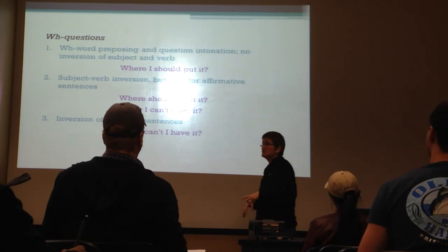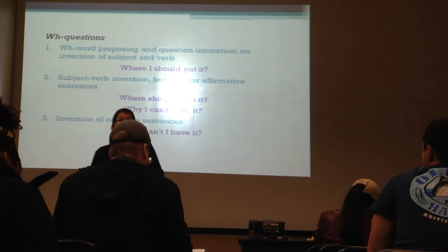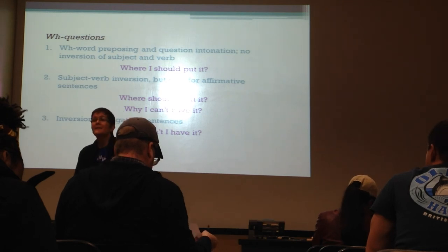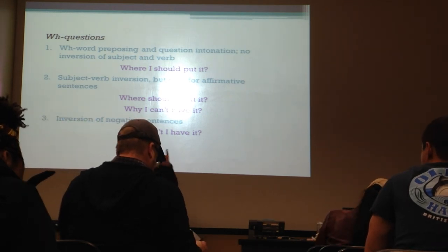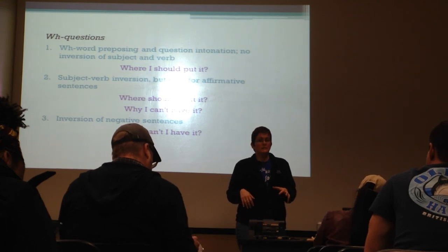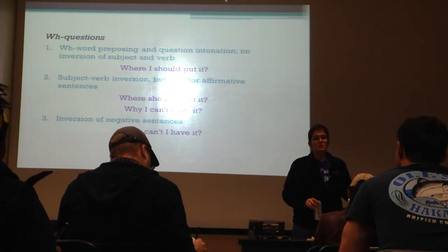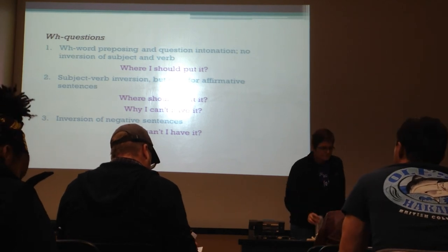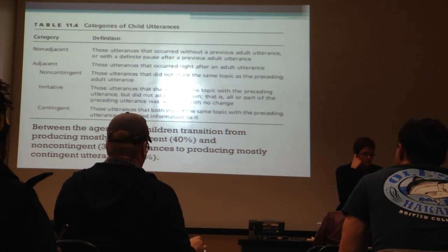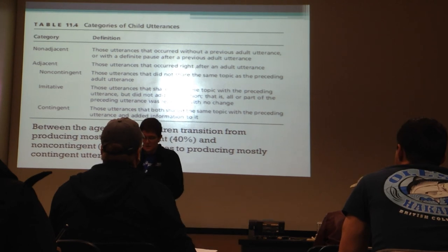On the test, you should know the rough sequence of acquisition for these different forms, particularly the ones I gave you charts for. You should be able to do the acquisition of the negative and the acquisition of the plural. If I give you a chart with some of the stuff missing, you should be able to fill in the missing parts to show you know the sequence of stages.